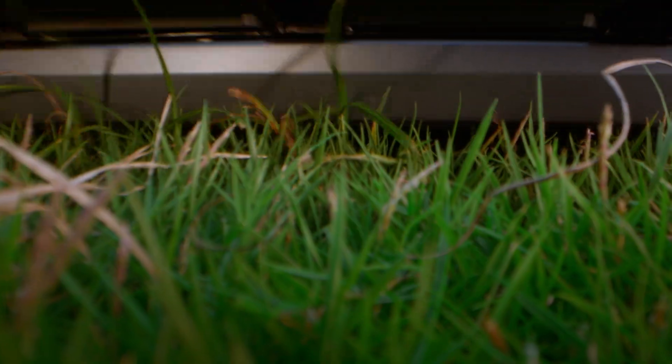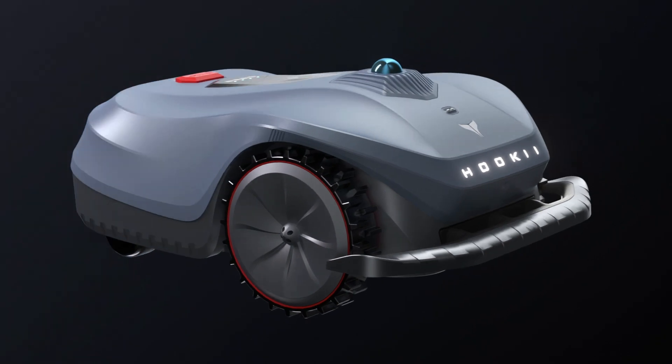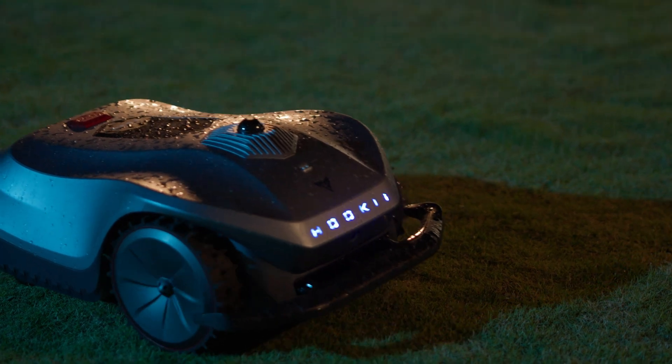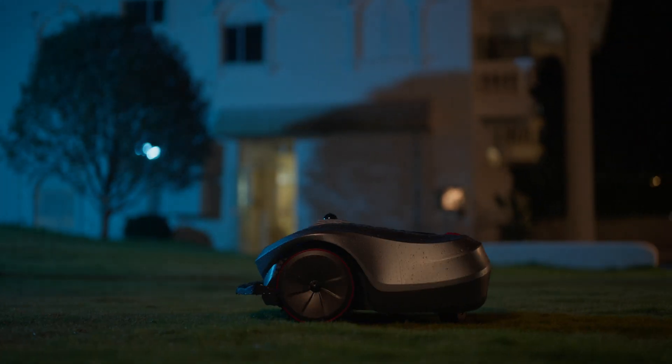It also incorporates an anti-blocking cutting disk design and supports electric height adjustment. The rain sensor module continuously monitors rainfall and delivers task feedback based on current weather conditions.